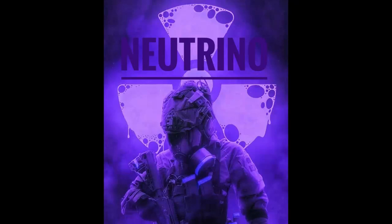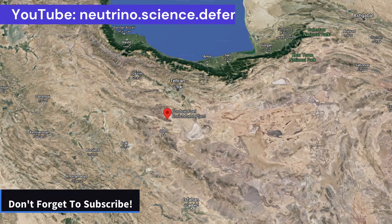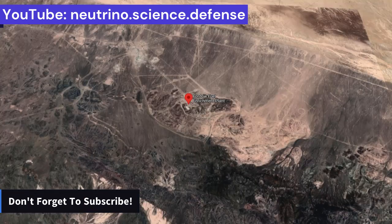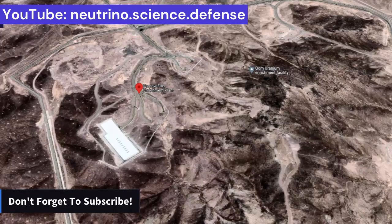Hello and welcome to Neutrino Channel. In this episode, we look at how resilient Iran's underground nuclear and missile facilities are, and answer the question of whether or not these deeply buried facilities can withstand a nuclear strike.